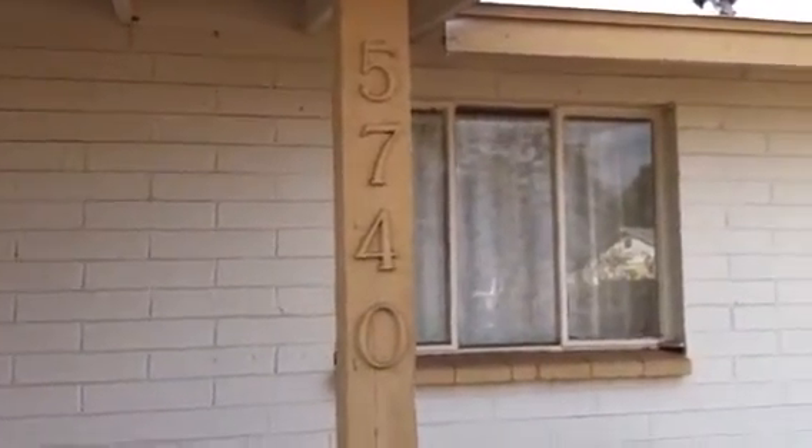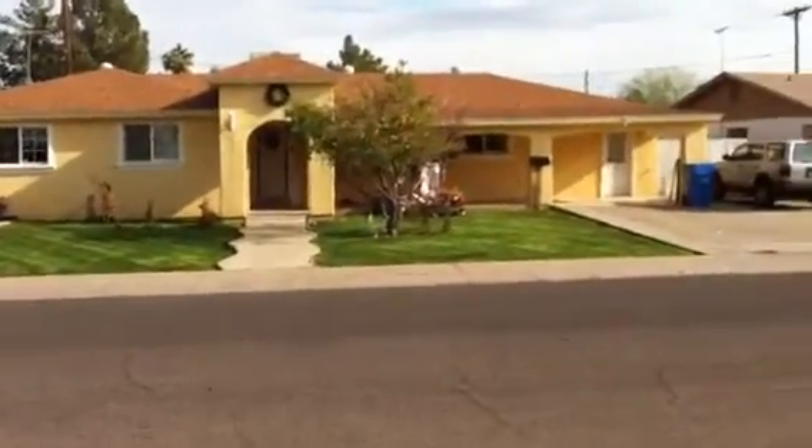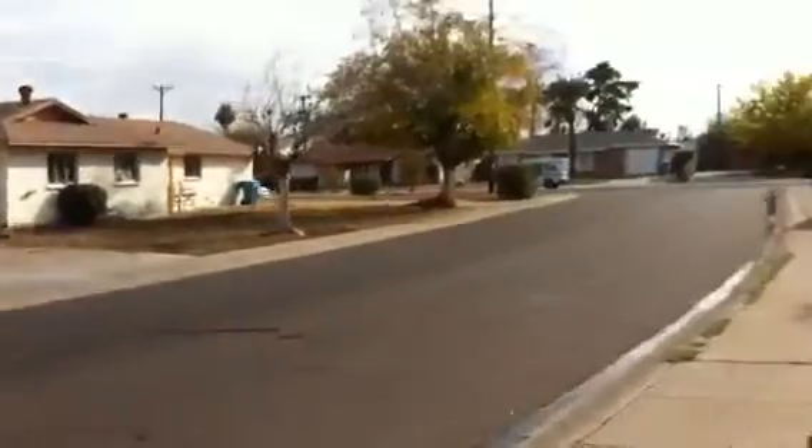This here is 5740 West Hazelwood, so this would be about 59th Avenue and Camelback area. Nice neighborhood, beautiful home right across the street, and most of the other houses look pretty decent.